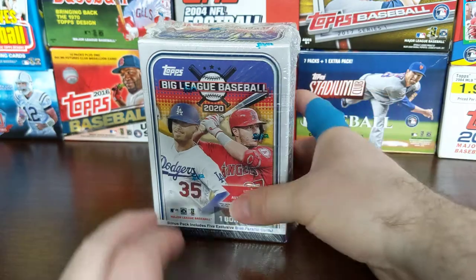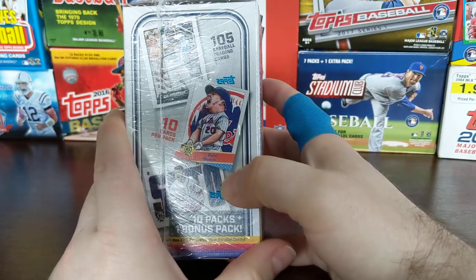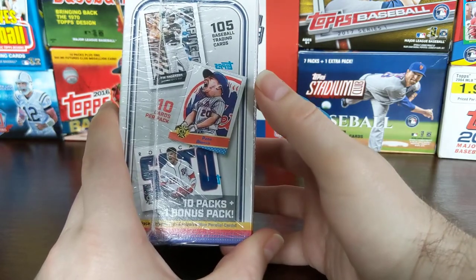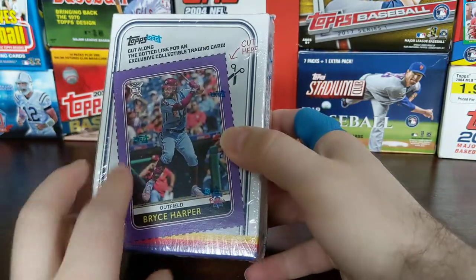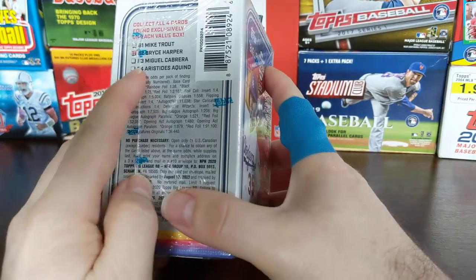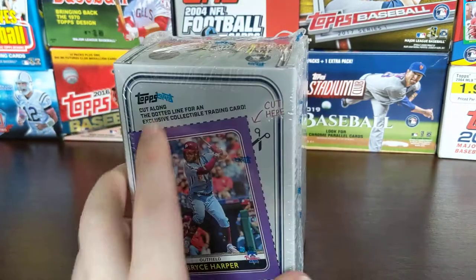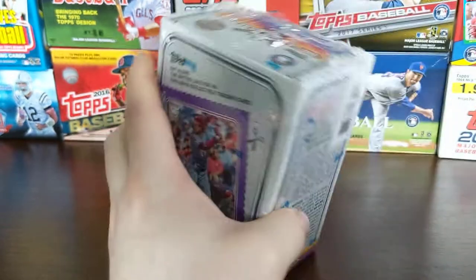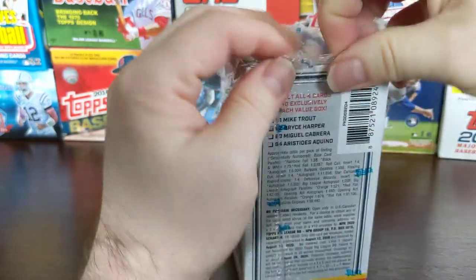So we've got this blaster box I picked up from Target. You get 10 packs, 10 cards per pack, and there's a bonus pack there. So you get 105 baseball trading cards — the bonus pack must only have five cards in it. The inserts are about one of every four packs, so we should get about three out of here.